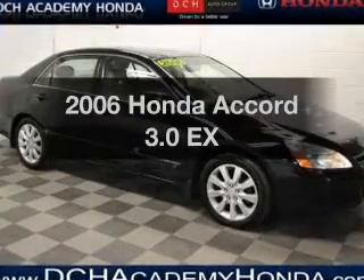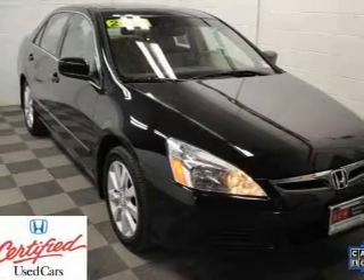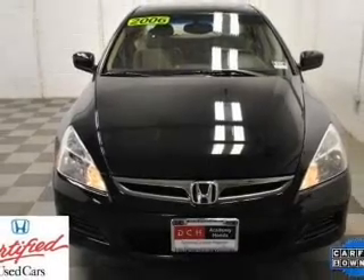Get noticed in this 2006 Honda Accord. This is the set of wheels you've been looking for, with a solid 6-cylinder engine that responds smoothly to its 5-speed automatic transmission. Premium wheels lend a distinctive appearance.